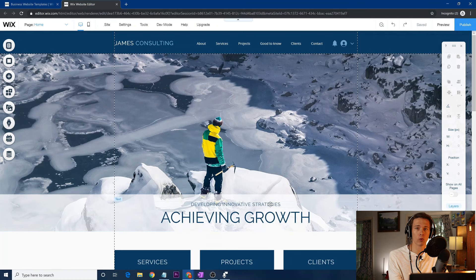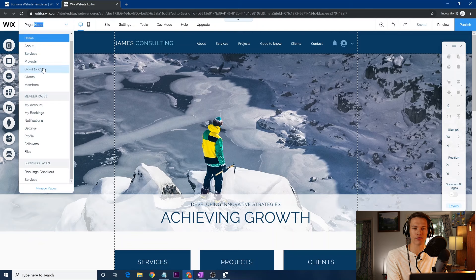Once you get into your actual website, this is where you can really start to make the magic happen. Before we start moving anything around, I want to give you guys a general tour of this site — what it's like to use it and where the different tools are. Starting off at the very top, you'll see the page selector where you can choose which page you're on.